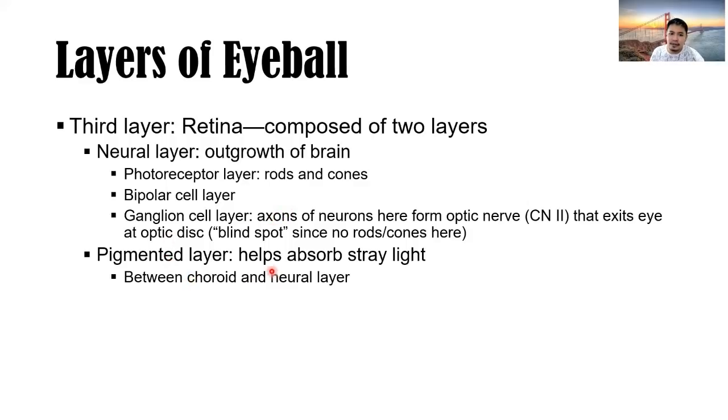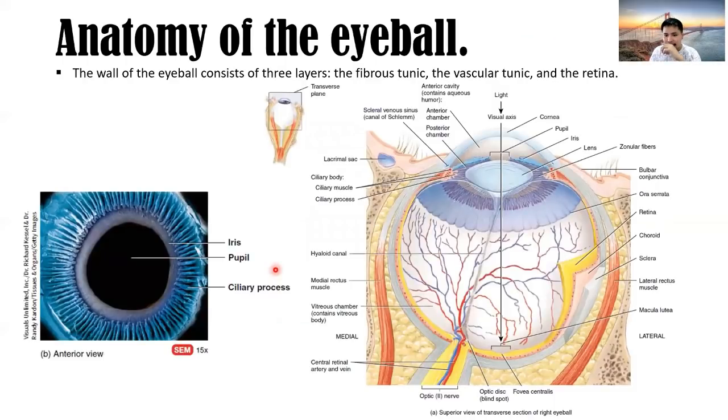The pigmented layer of the retina helps absorb stray light between the choroid and neural layer. The wall of the eyeball consists of three layers: fibrous tunic (cornea clear, sclera white), vascular tunic (choroid, ciliary body, and iris), and retina (innermost layer). The vascular tunic contains blood vessels. The ciliary body is composed of ciliary muscle and processes. The blind spot is where there are no rods and cones.